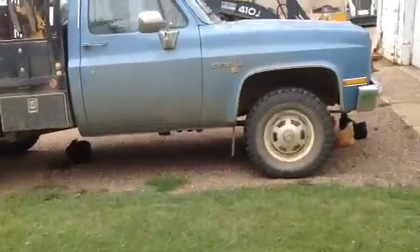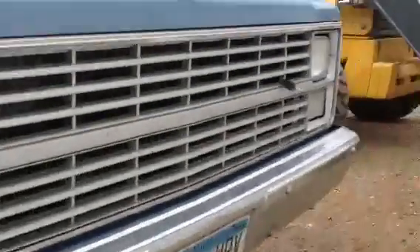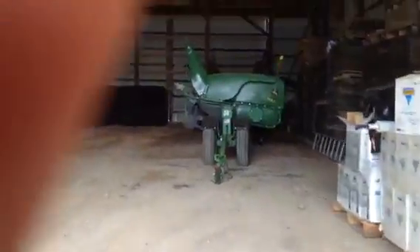Today I'm going to be showing you the corn head for our combine. By the way, you know how I said this truck was 1987 — I was wrong, it's a 1983. My grandpa bought that truck brand new.